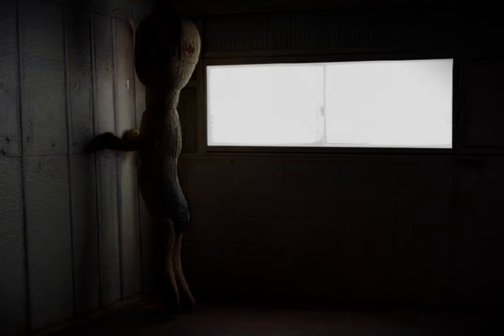Item number SCP-173. Object class: Euclid. Special containment procedures: Item SCP-173 is to be kept in a locked container at all times. When personnel must enter SCP-173's container, no fewer than three may enter at any time, and the door is to be relocked behind them at all times.